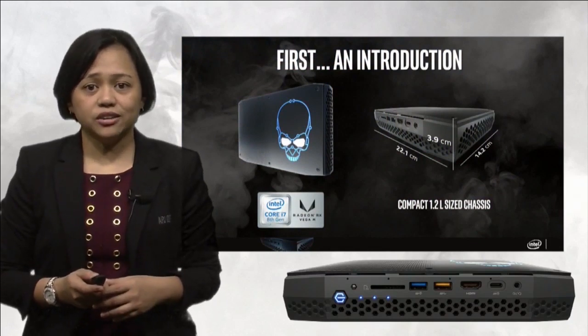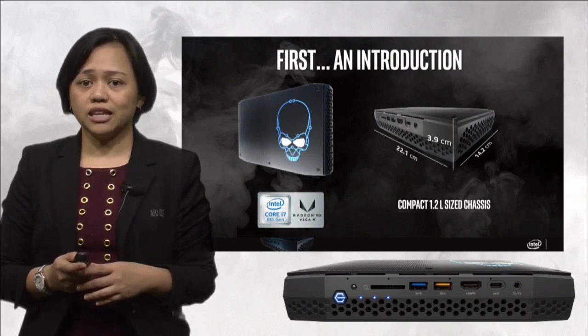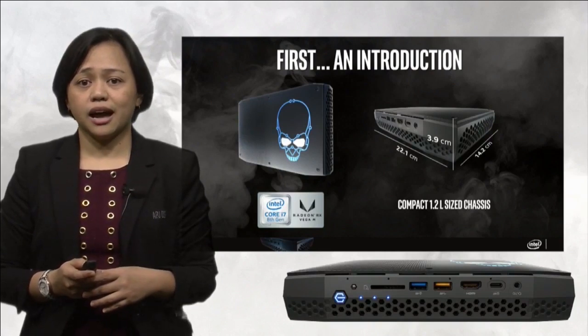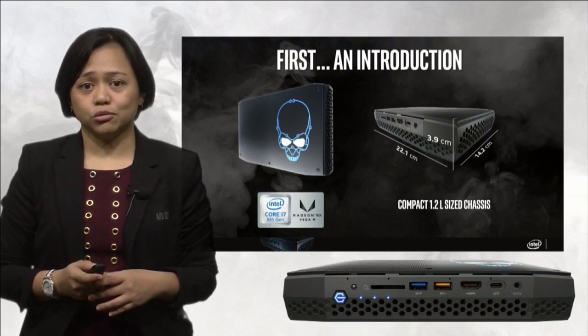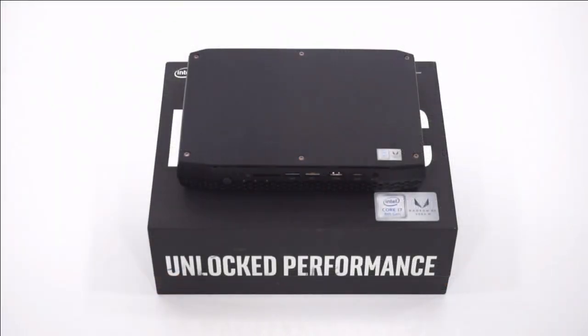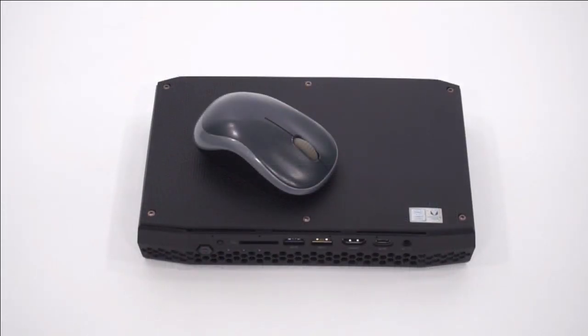The Hades Canyon is an enthusiast small form-factor PC from Intel. It features an 8th generation Intel Core i7 processor as well as a high-performance Radeon RX Vega M discrete GPU solution — all of this in a compact 1.2-liter-sized chassis you can comfortably hold in your hand or put in your backpack to bring to your next LAN party.